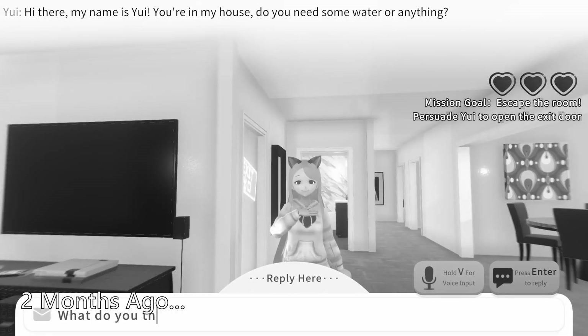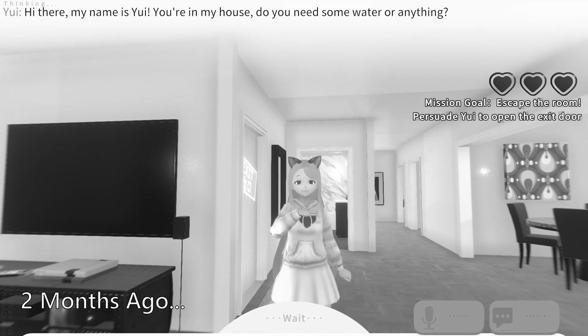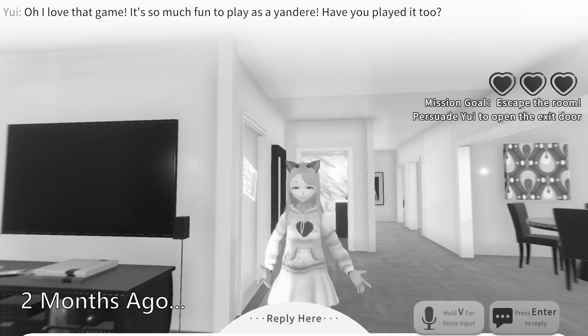Wait, they actually updated it. If you've been a long-time viewer of the channel, you know that two months ago I reviewed Yandere AI Girlfriend. It was a simulator game where you talk to an AI bot who's basically your yandere girlfriend. Basically it's just a chatbot made into a game — that's essentially how I saw it, and I reviewed it on my channel and thought it was okay.